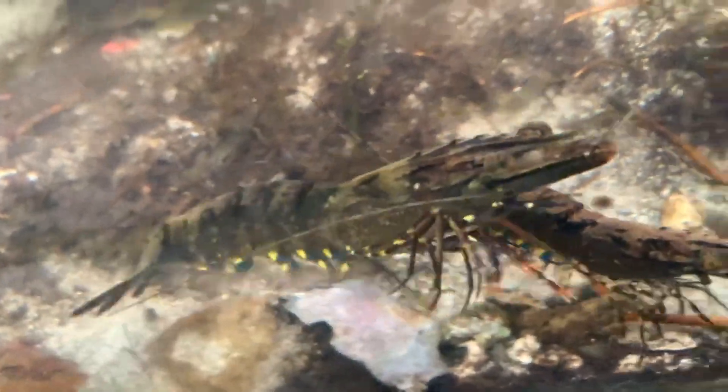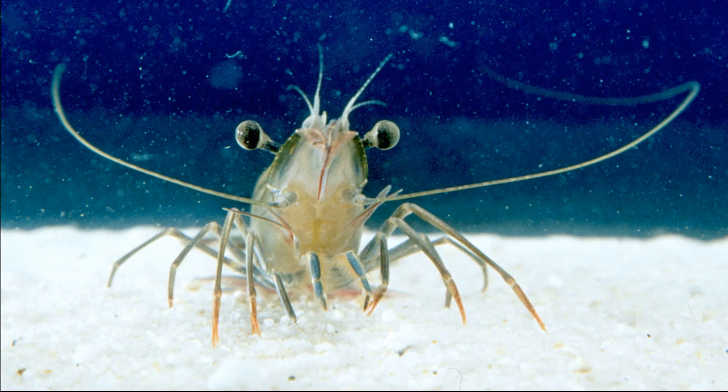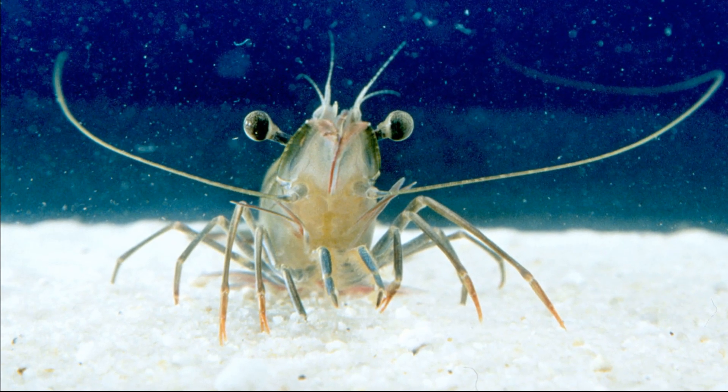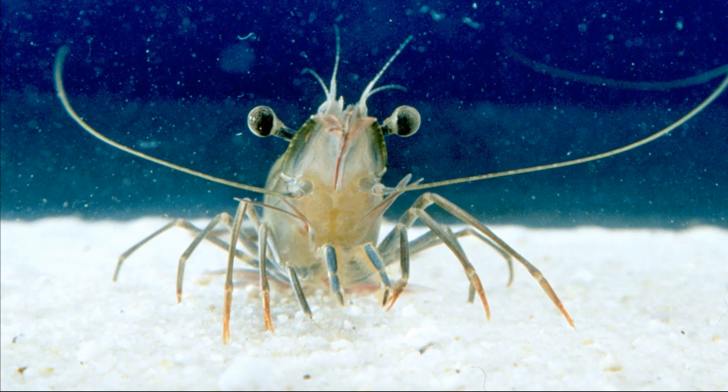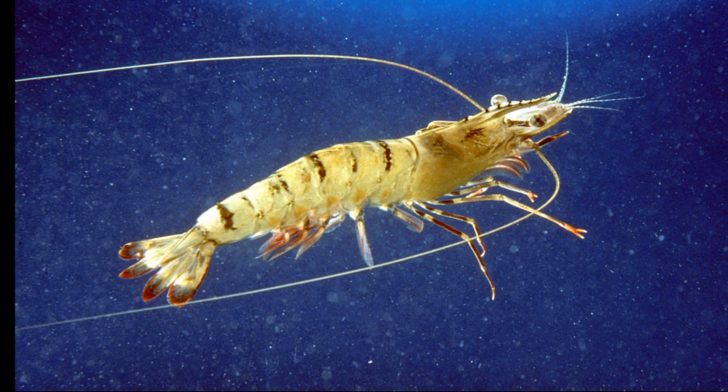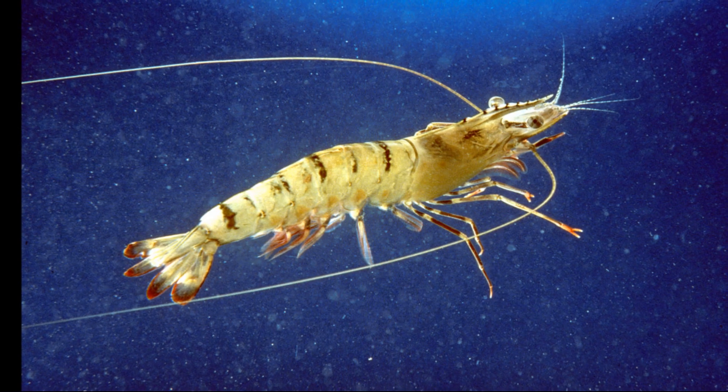They inhabit a wide range of salinities. Their preferred temperature range is a tropical 77 to 90 degrees Fahrenheit. They have dark and light banding on their tails and they grow to about 13 inches long. Females are usually larger than males.